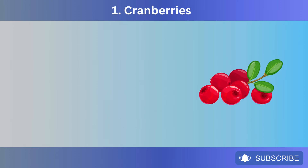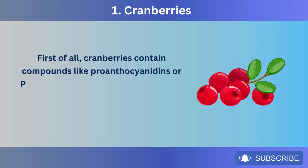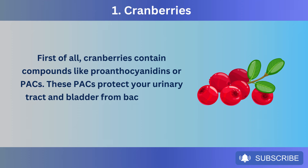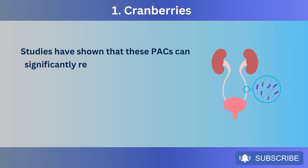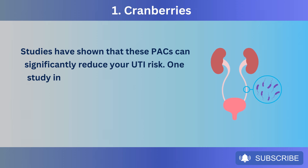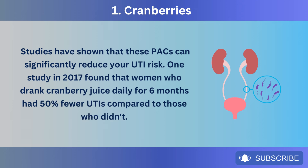Number 1: Cranberries. Cranberries contain compounds like proanthocyanidins, or PACs. These PACs protect your urinary tract and bladder from bacteria that can cause infections. Studies have shown that these PACs can significantly reduce your UTI risk. One study in 2017 found that women who drank cranberry juice daily for 6 months had 50% fewer UTIs compared to those who didn't.